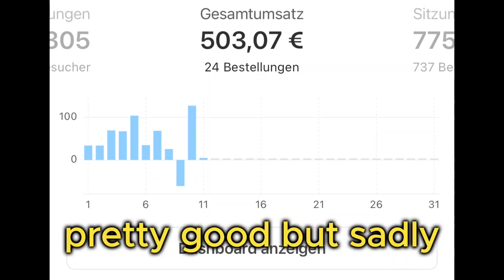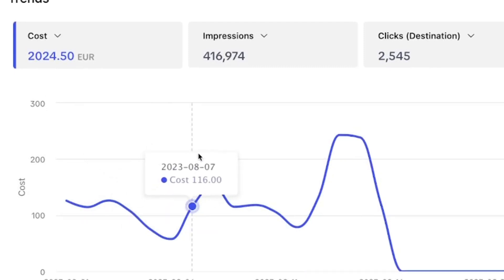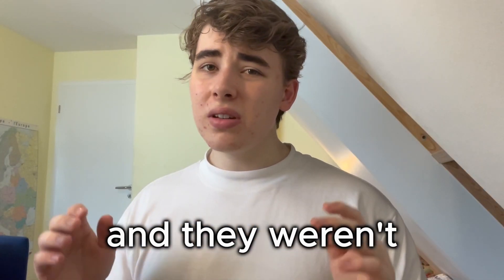It was looking pretty good, but sadly I got sick and I didn't even feel like opening my PC, so I didn't turn off the ads while I was sick and they just kept spending. So you already know what happened. When I was on my feet again I looked into the ads and they weren't looking too good.